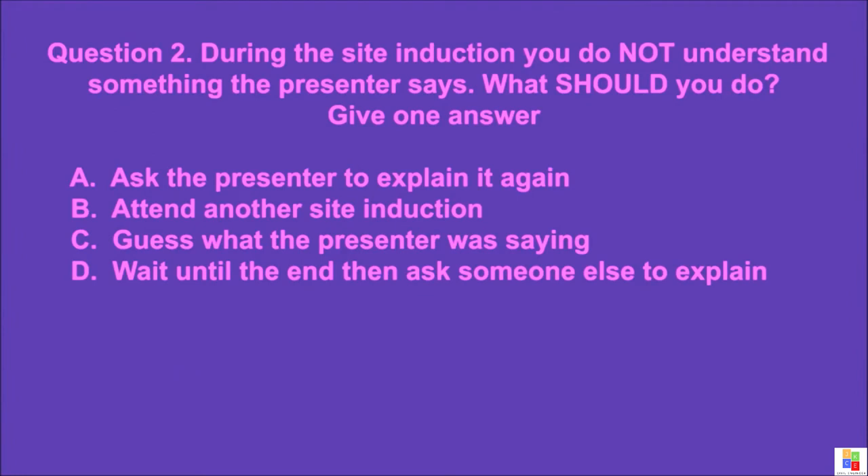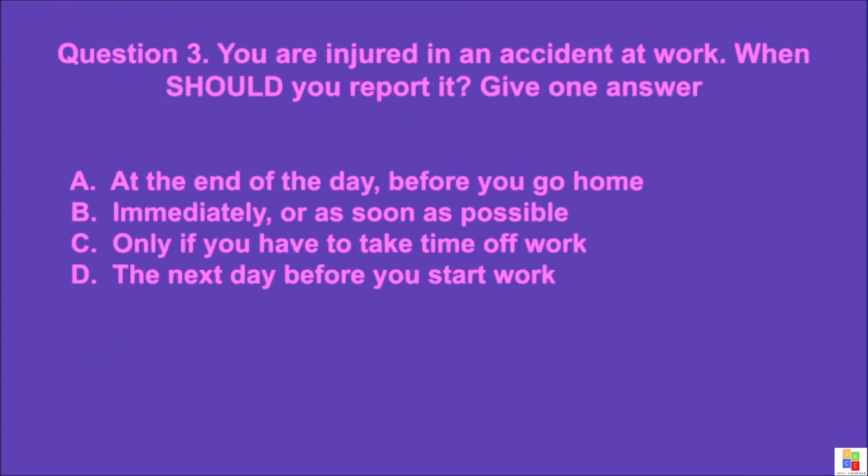Question 2: During the site induction, you do not understand something the presenter says. What should you do? Give one answer. A: ask the presenter to explain it again, B: attend another site induction, C: guess what the presenter was saying, D: wait until the end and ask someone else to explain. The correct answer is A.